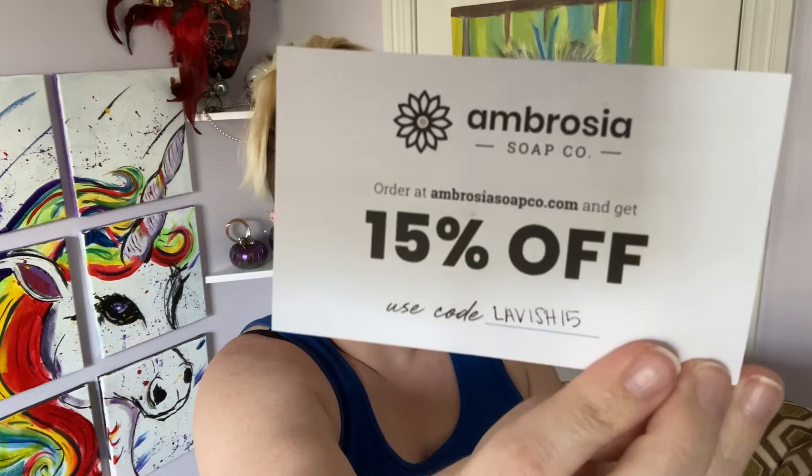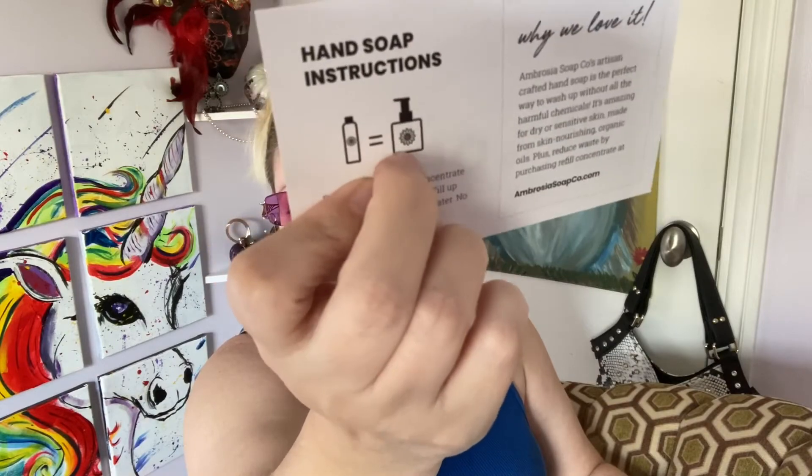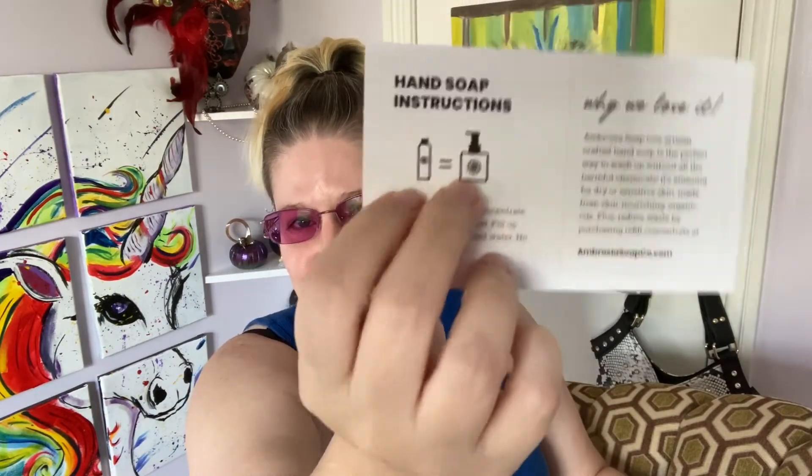The first thing I'm seeing is the Ambrosia Soap Company — it's a coupon for 15% off. They don't give these in boxes often; I think I've gotten a total of five or six across the many years I've been doing this box. Just use the code LAVISH15 if you're interested. Basically you get a reusable soap holder and then you get the soap to put in it, so let's get into this.